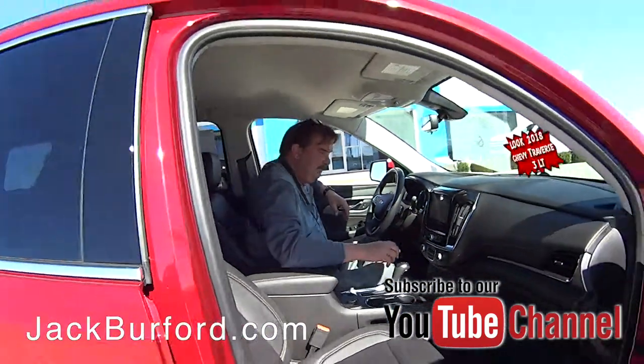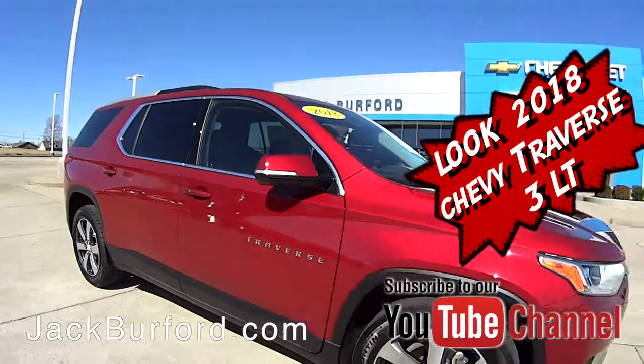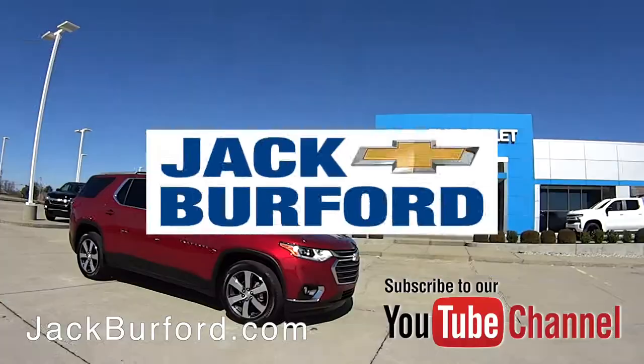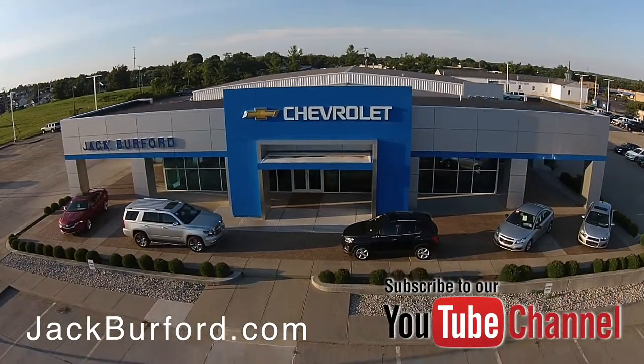Thanks Greg! Check out all the inventory at jackburford.com.